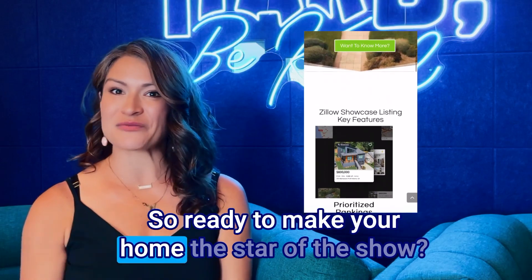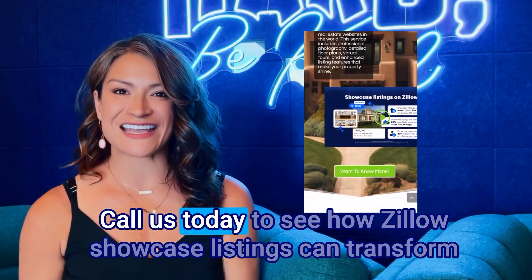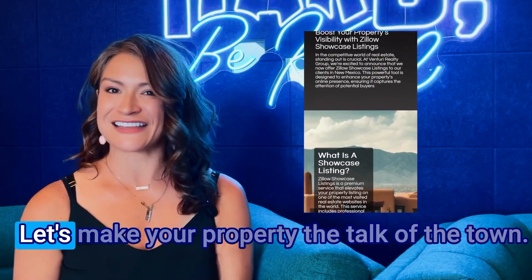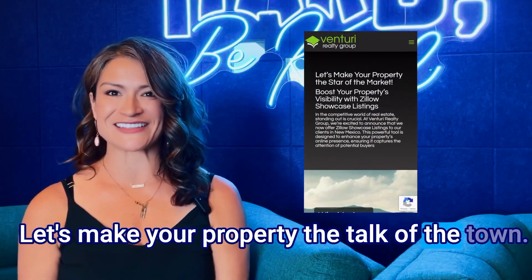So ready to make your home the star of the show? Call us today to see how Zillow Showcase listings can transform your selling experience. Let's make your property the talk of the town.